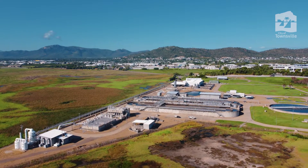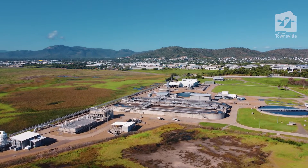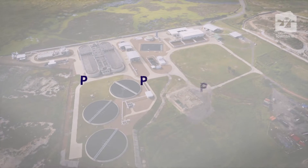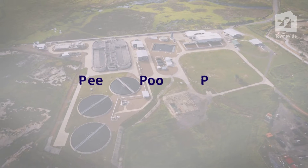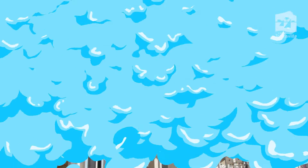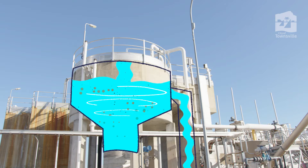These items cause blockages in the system and can damage the equipment. So remember to only flush the three P's: pee, poo, and toilet paper. Anything else should be placed in the rubbish bin. The grit tank removes any inorganic material such as dirt and sand.